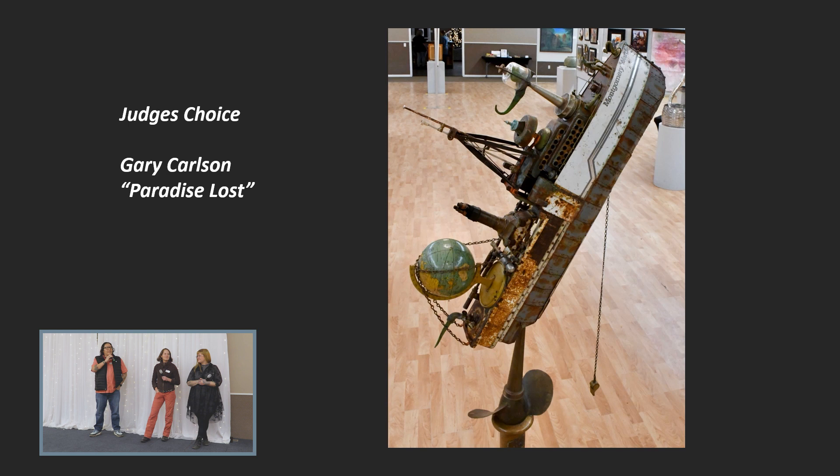It just seemed like a really well done piece. And as a painter, we had to talk a little bit, and all my thoughts about it were justified. Hats off to you, Gary. Great piece. Congratulations, Gary. Very nice. Thank you for your work.